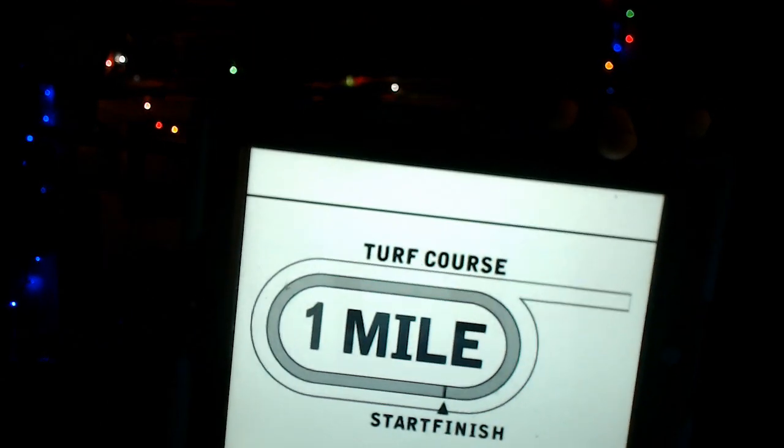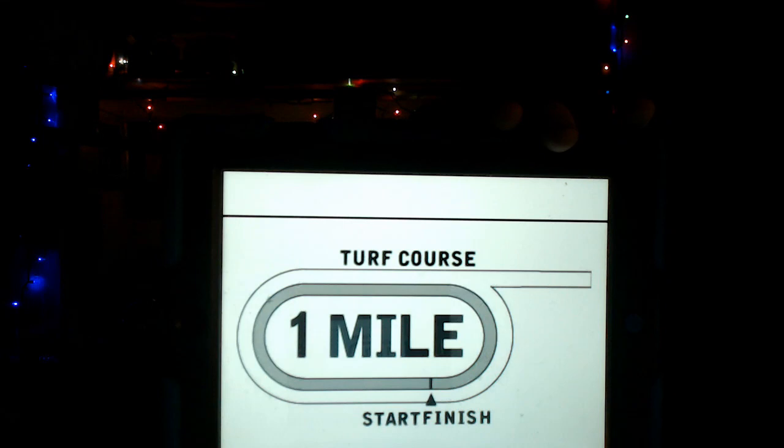Looking at the diagram — the rail's at 12 feet, so that's the inner portion of the turf course. My top selection here, I'm going to take the number four horse, Got Stormy.